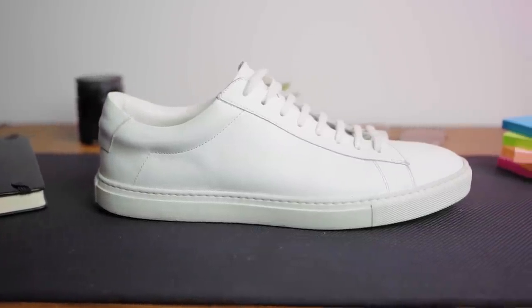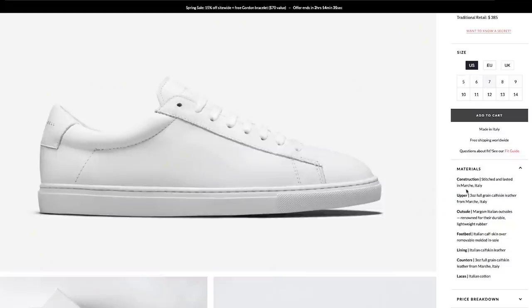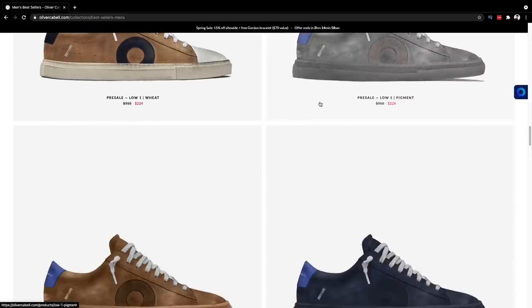It's got the same margum sole and full grain calfskin leather. You can check their site — they're fully transparent about the materials, and that's why I love them so much. They also have other pretty cool sneakers that most people definitely don't have. Highly recommend them.